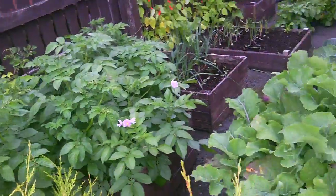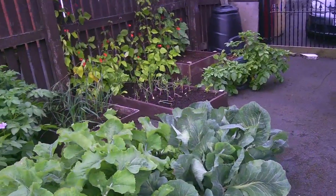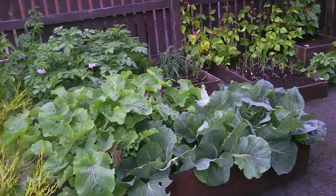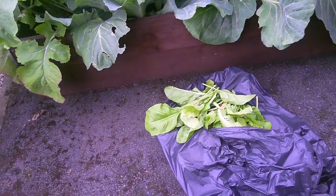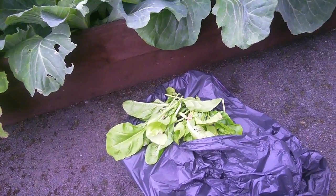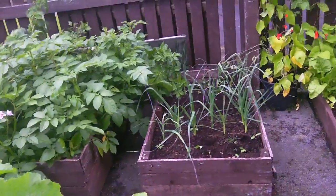We've got spuds, turnip, loads of cabbage, and we've just cropped a bin bag full of spinach here, which will be going up to the UCAN centre shortly to give out to people who are struggling financially.